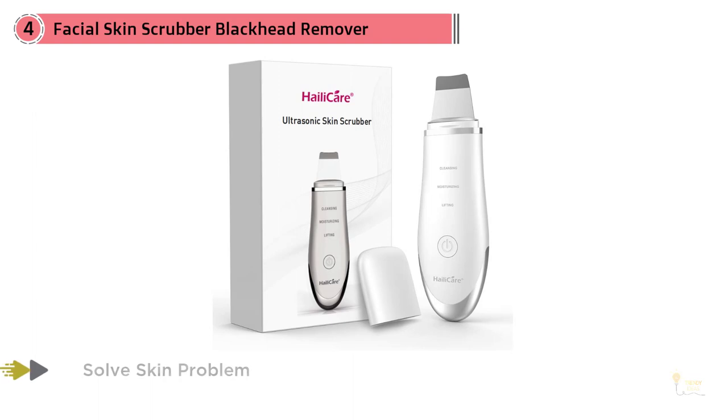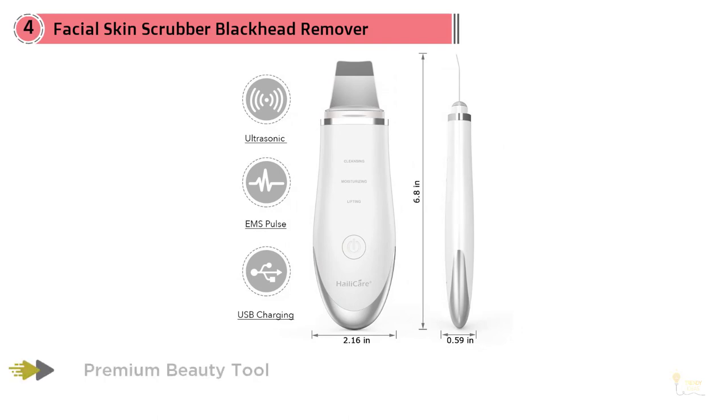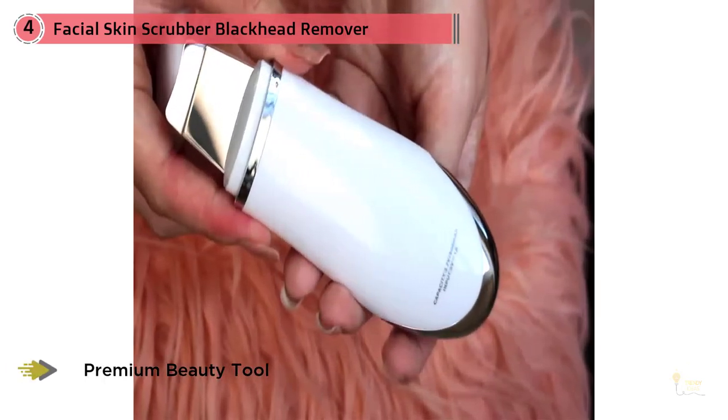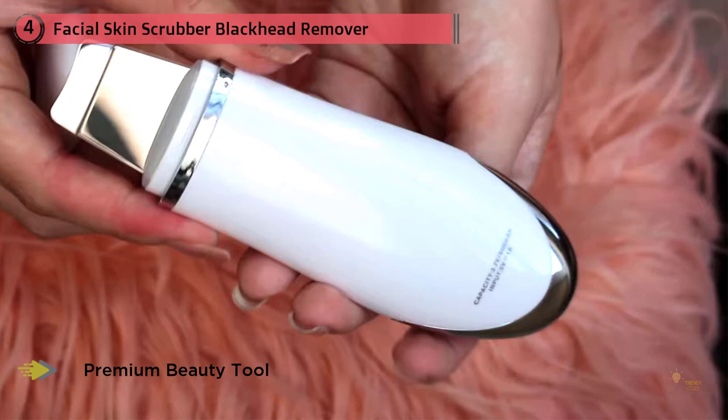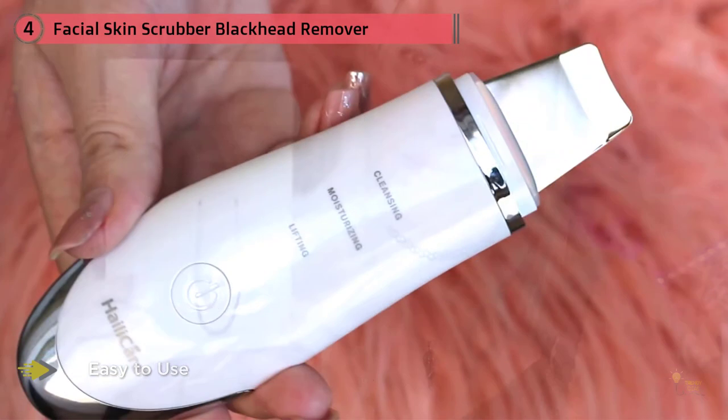This spatula-like tool works to exfoliate and remove dirt, oil, and grime trapped in your pores through high-frequency vibrations. It features three settings: cleanse, moisturize, and lift. The cleansing mode removes even the deepest impurities, the moisturizing setting preps your skin to better absorb skincare products, and the lifting mode helps firm, plump, and reduce wrinkles.